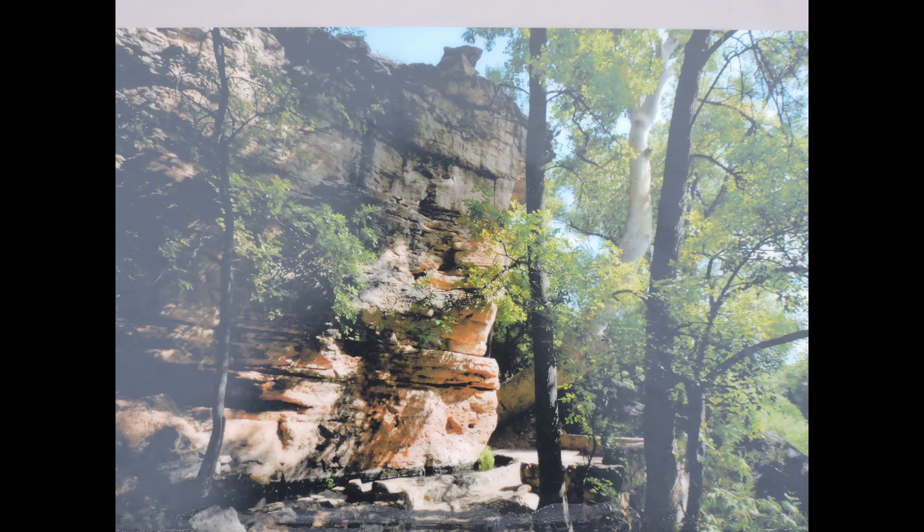Combined with Montezuma Castle, Montezuma Well is a great destination to stop on your way north or south on the I-17. Come enjoy the scenery and the ruins and sit by the pond. Until next time, see ya!